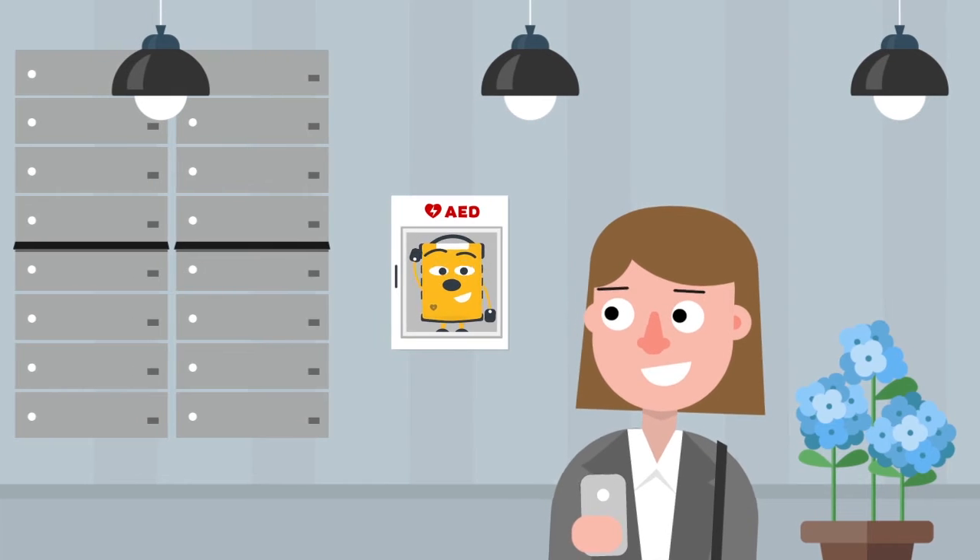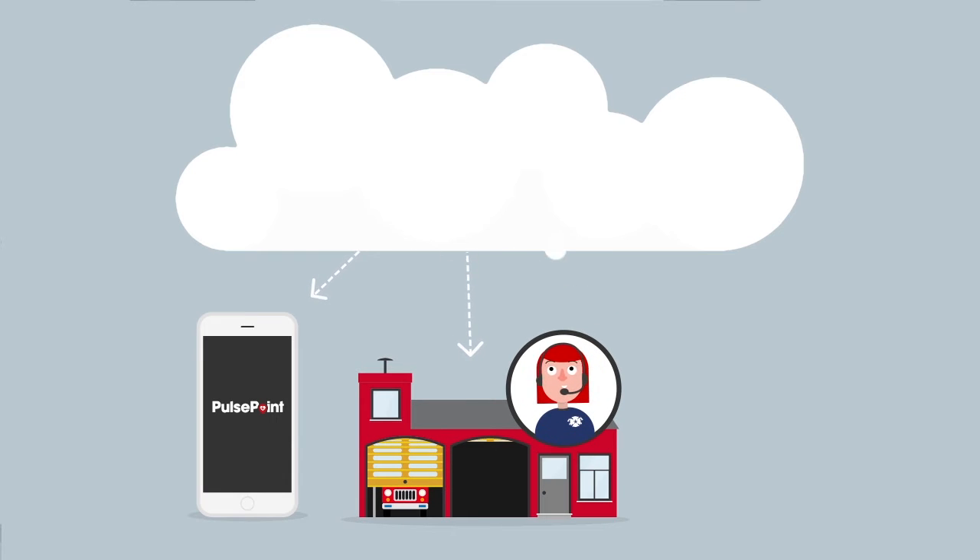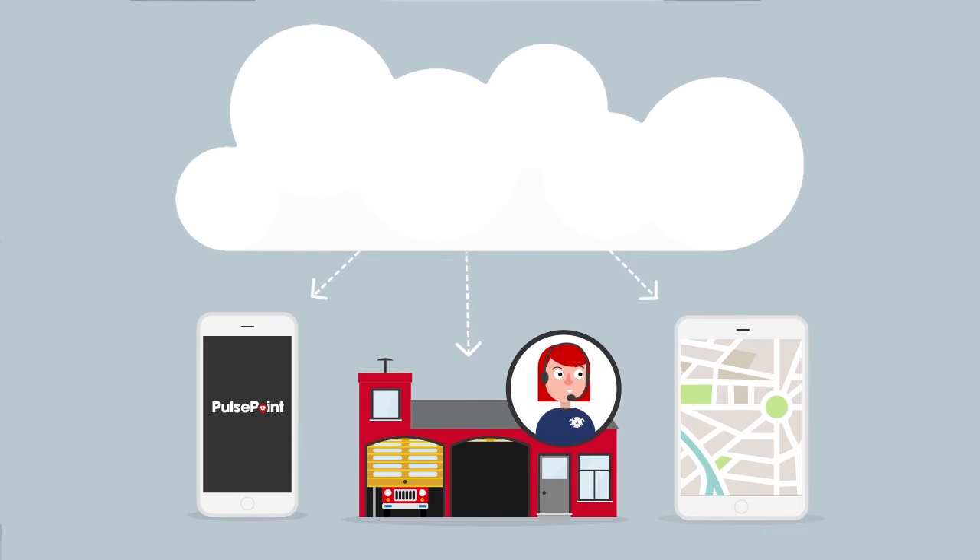It's simple. When you find one, enter a description and snap a photo. That's it. The information is vetted and centrally available so that nearby citizens and emergency dispatchers can locate one when a cardiac emergency occurs.